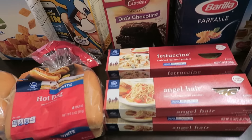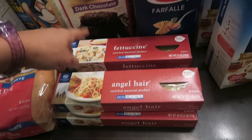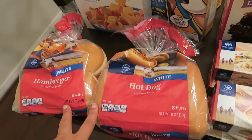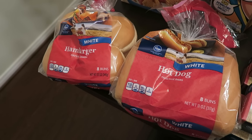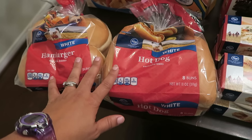They also have a sale called the 10 for 10. So I went ahead and got two boxes of angel hair and two boxes of fettuccine, two boxes of farfalle, two boxes of brownie mix, and two things of bread — hot dog buns and hamburger buns. I don't need these right now, but I'm going to put them in my deep freezer and save them for later, because normally these are like $1.88 a piece.